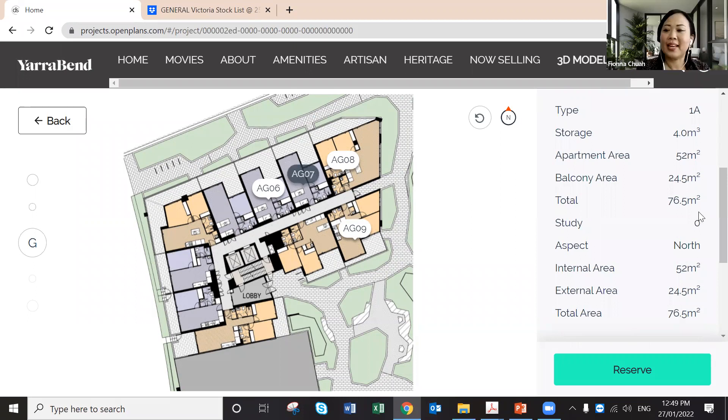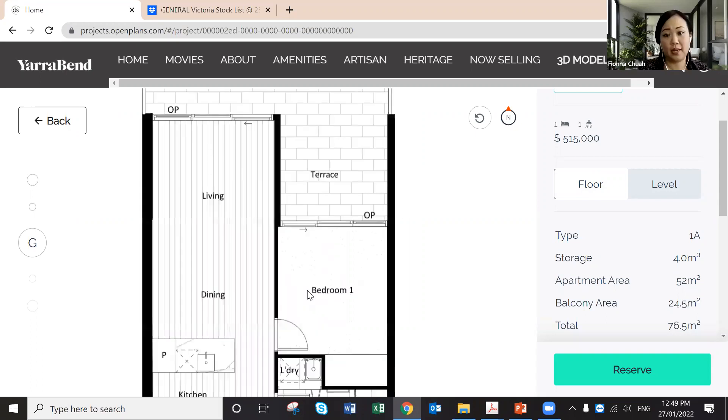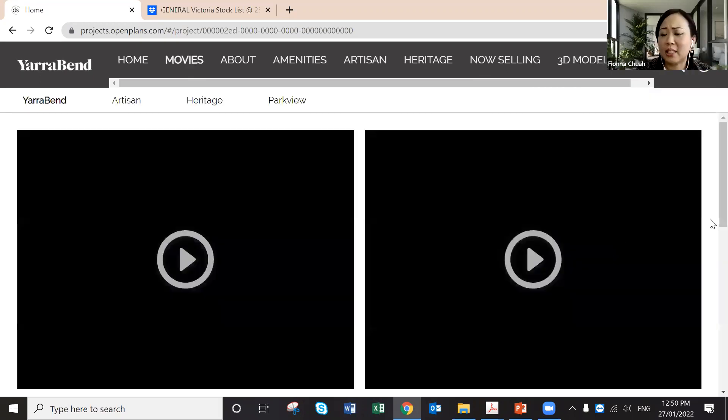If a customer wants to look at the floor plan, just click 'floor,' zoom in, and you can email or print it out. The best part about us is transparency — our retail sales consultants use the same system as you. The only difference is they don't sell Cubic House; that's specifically allocated for channel partners to sell, so there's no competition with your sales.